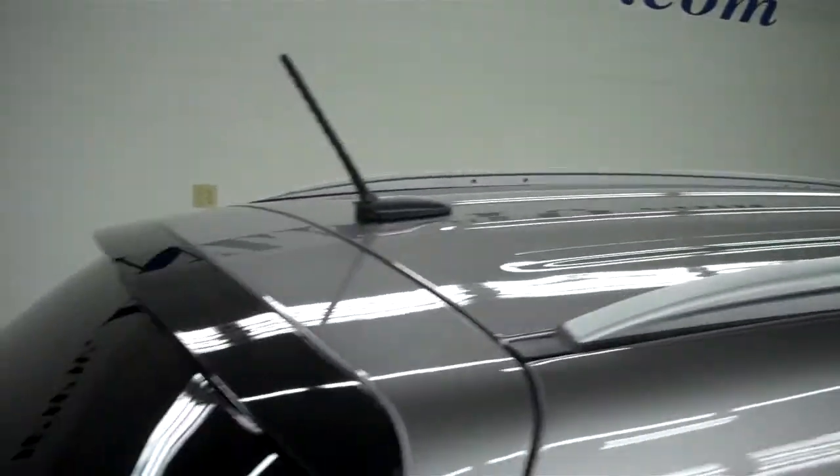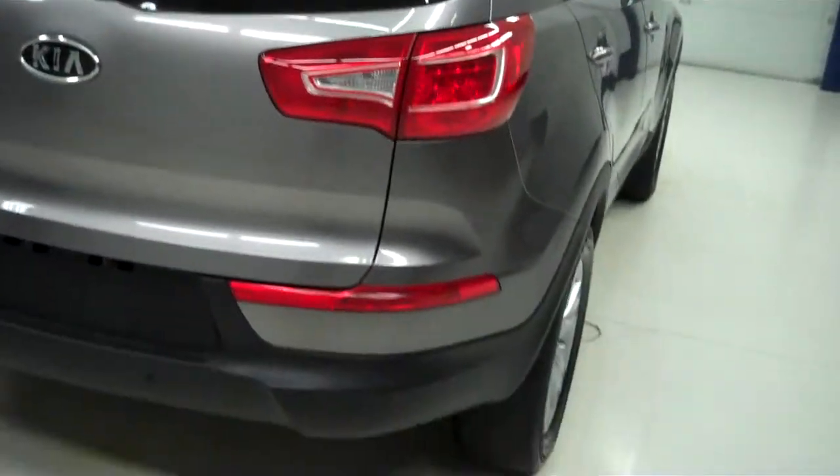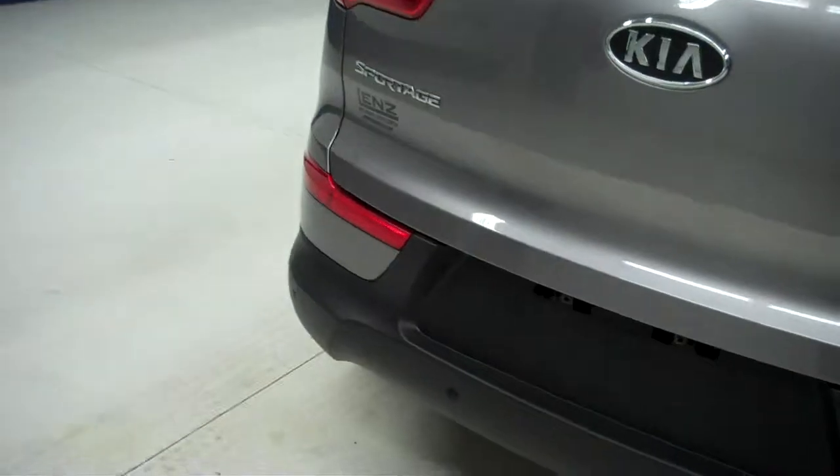Tinted windows in the rear, rear tires are in okay condition, clean wheel well, good looking underbody, roof rack rails on top, clean rear gate, nice clean rear bumper with reverse backup sensors, and you do have a hitch down here.